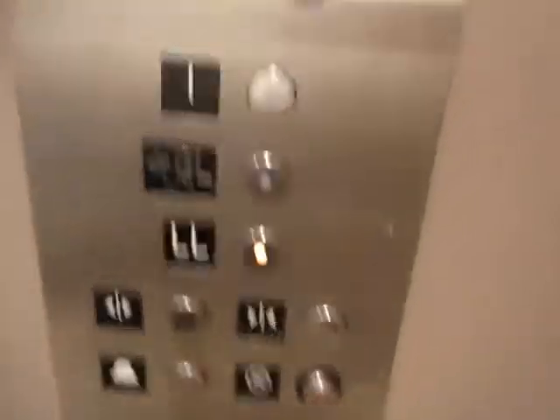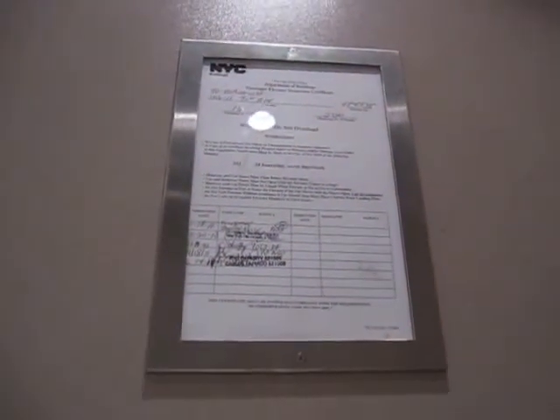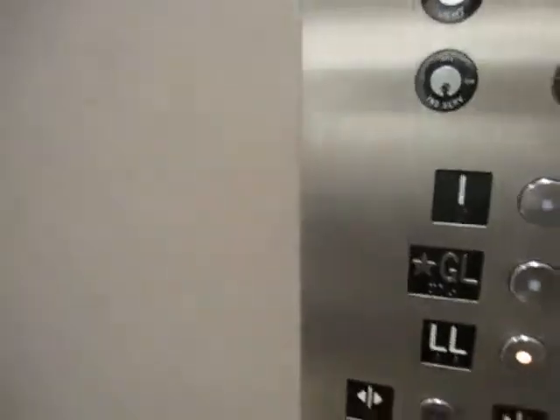I needed to go up. This is 10611 71st Avenue, or 7050 Austin Street — one of the two. This is a Staley.